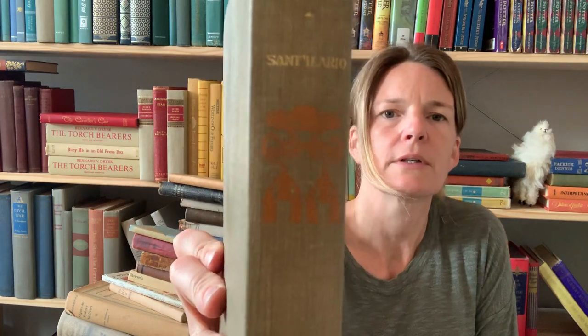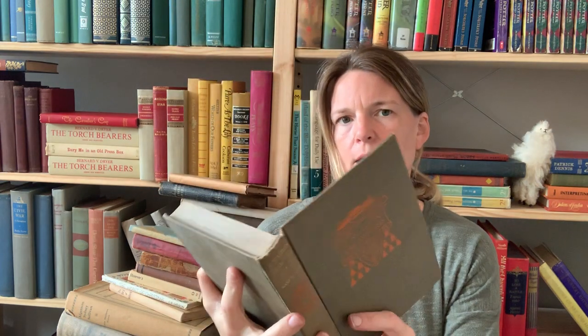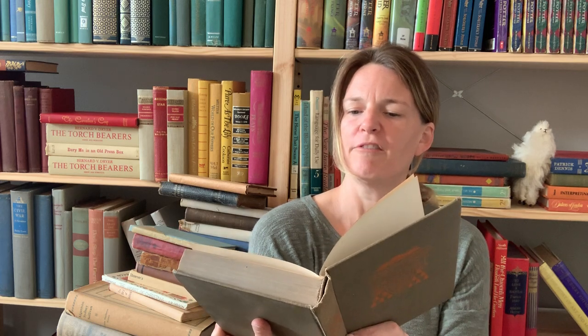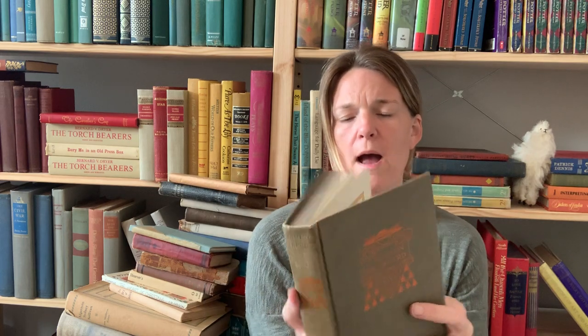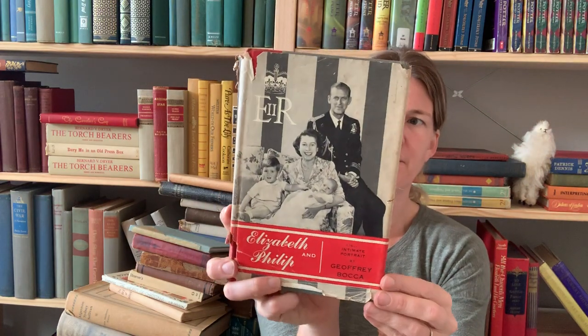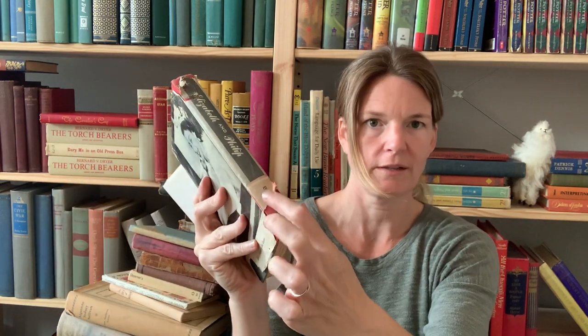Look at this handsome book — see that color, front and back. It's called St. Hilario by F. Marion Crawford, the complete works of F. Marion Crawford in 32 volumes. Wow, that would have been handsome as a 32-volume set but I think that's the only one I got. Elizabeth and Philip — look at the babies. It's a little bit faded because of this chunk that's ripped out.